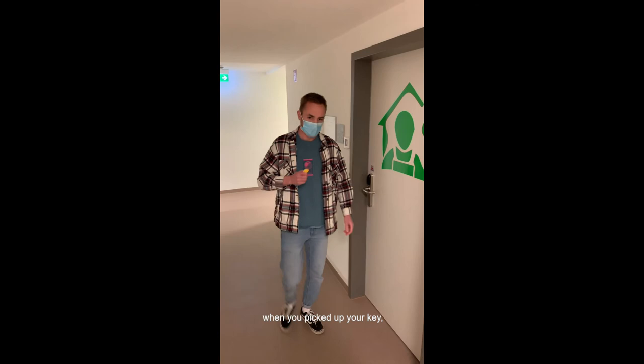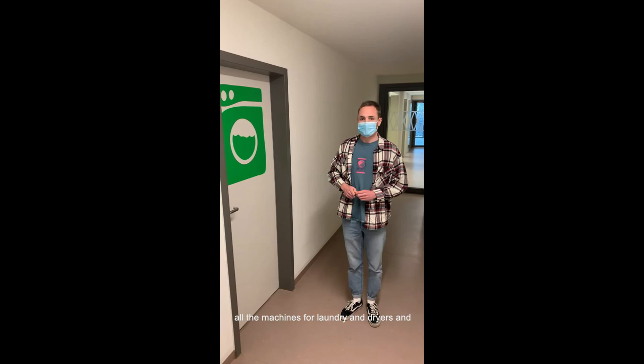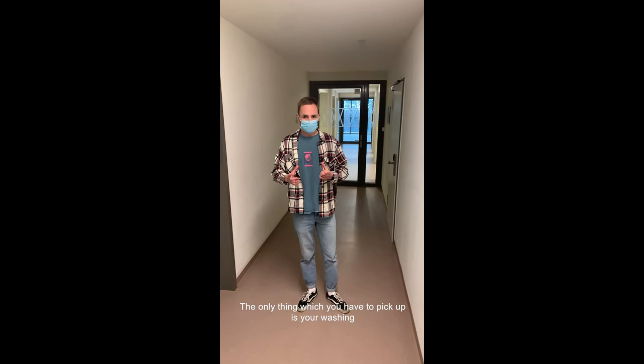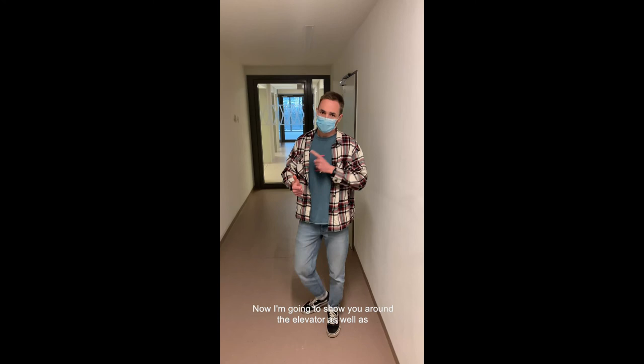Also, when you pick up your key, one room which is very important is this one — our glass salon, where you can find all the laundry machines and dryers. For €2.14 you can wash your clothes, and for €1.20 you can dry them afterwards. The only thing you need to bring is your own laundry detergent. Now I'm going to show you the elevator and the mailboxes. Let's go.